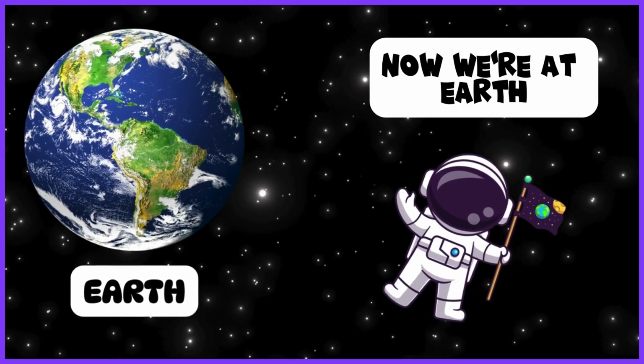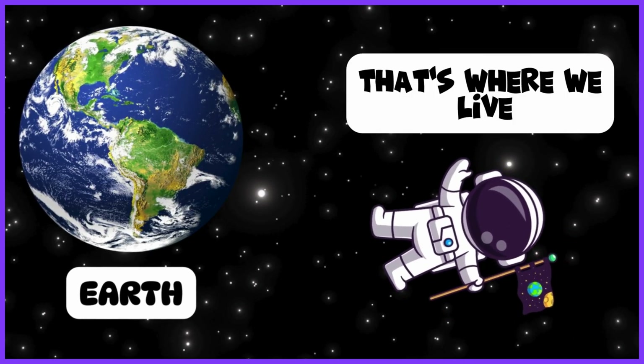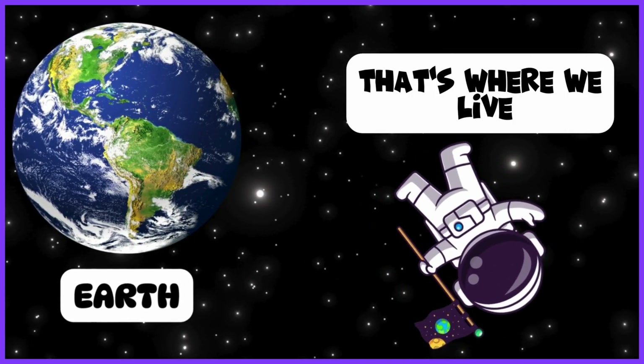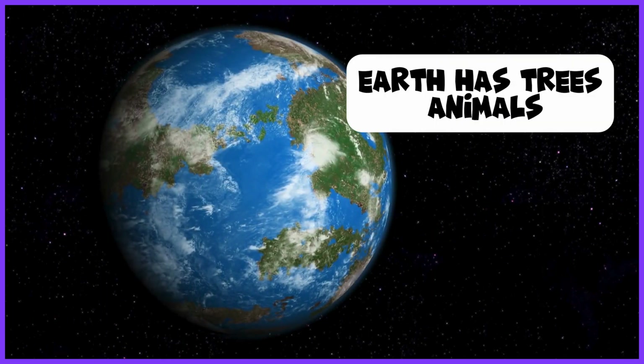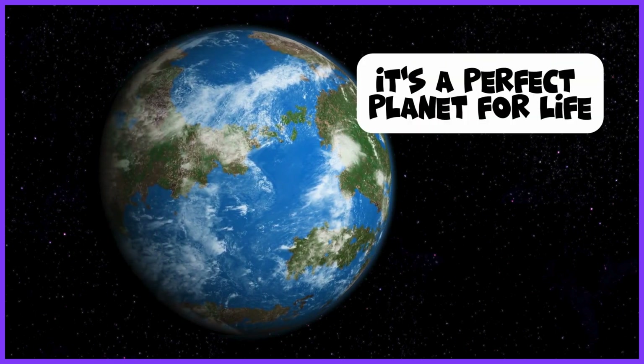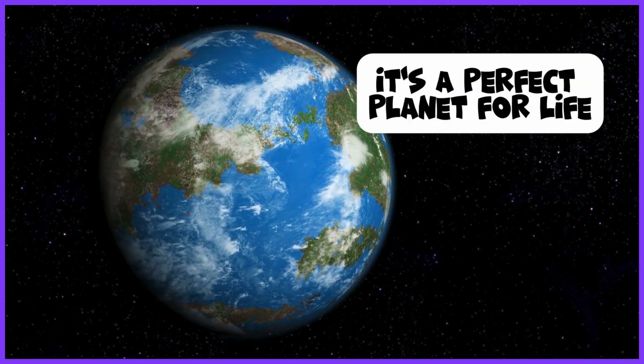Now we're at Earth — that's where we live. Earth has trees, animals, water, and all of us. It's the perfect planet for life.